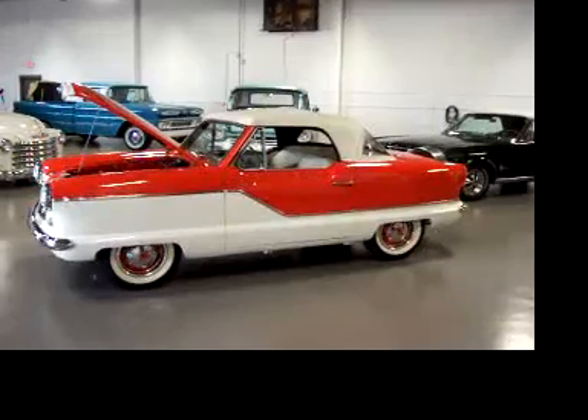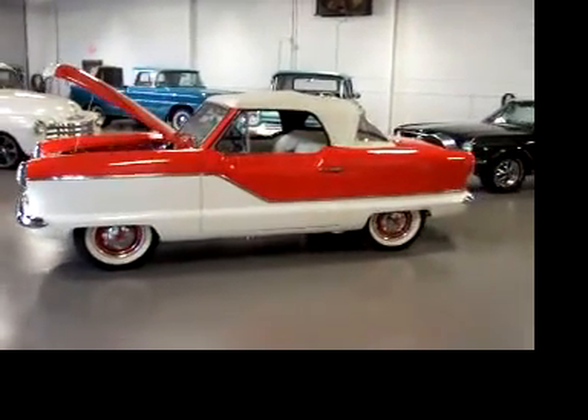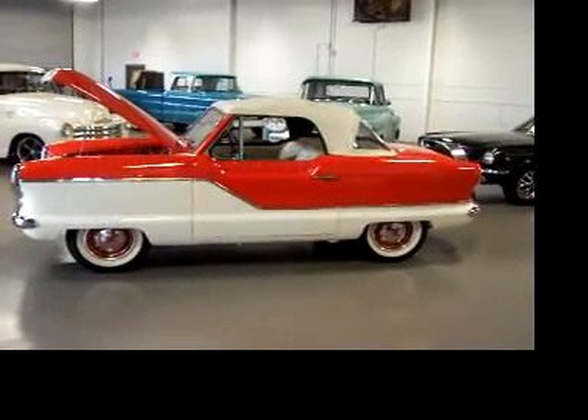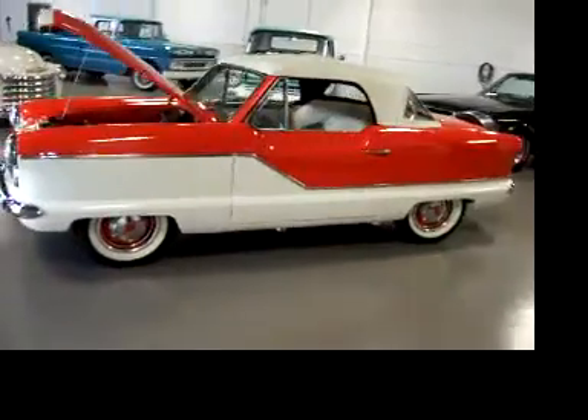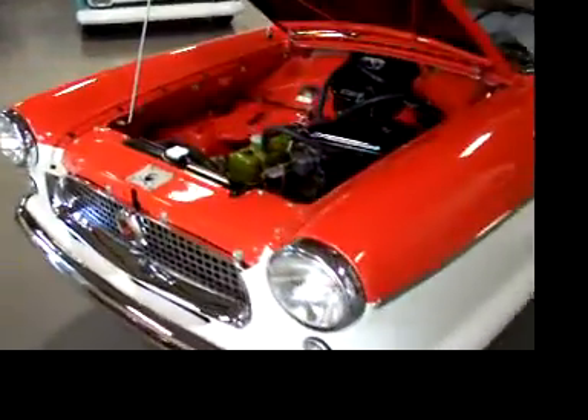It doesn't get much cuter than this, and this one is in absolutely beautiful condition. Nicely restored, ready to hit the road — drop the top and go, she's ready for you. Beautiful paint and body, very straight body, very detailed engine bay.